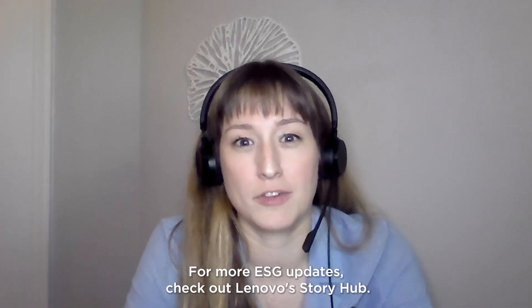Thanks, Scott, for sharing all that information. For more ESG updates, check out Lenovo Story Hub.